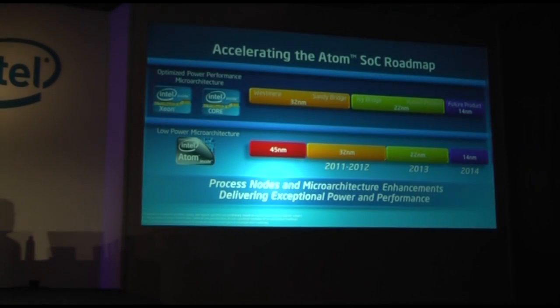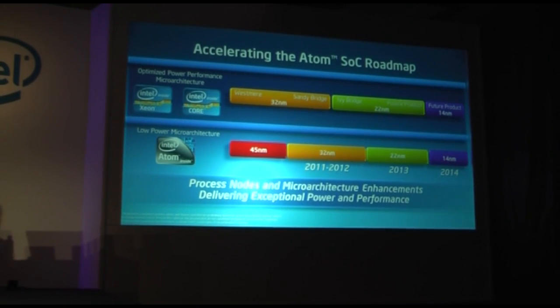Let's take a look at what this accelerated roadmap looks like. 45 nanometers is shipping in volume today. 32 nanometers will be shipping in volume a little bit later this year. And 22 nanometers will be in volume production in 2013. Then we're aligning our core and SOC roadmaps at 14 nanometers — a much faster cadence than we've typically done historically. Additionally, at each of these process node transitions, we're delivering Atom architectural enhancements as well.